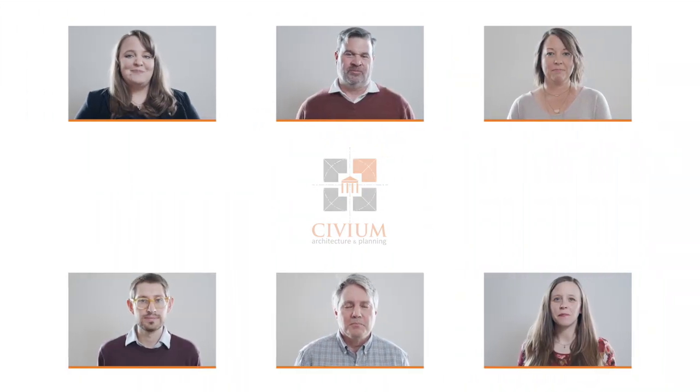My name is Mariah Scott. I am a project architect with Civium Architects. My name is Theodore de Moncho. I'm a project manager. My name is Erica Tennell, senior interior designer. My name is Risa Kemper, and I'm project manager. My name is Ryan Pig. I'm an architectural designer. My name is David Height. I'm the principal of Civium Architects. We are Civium.